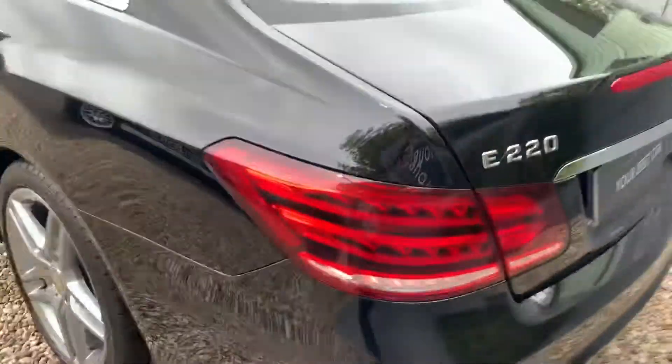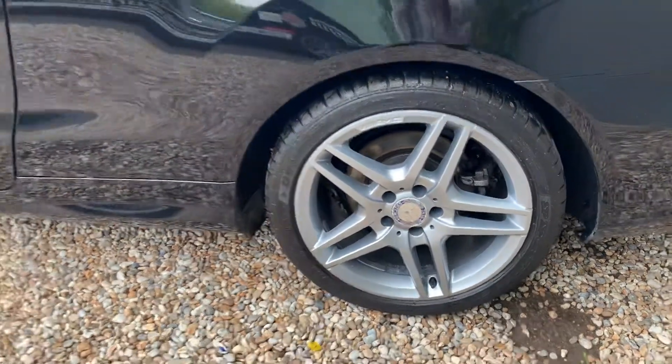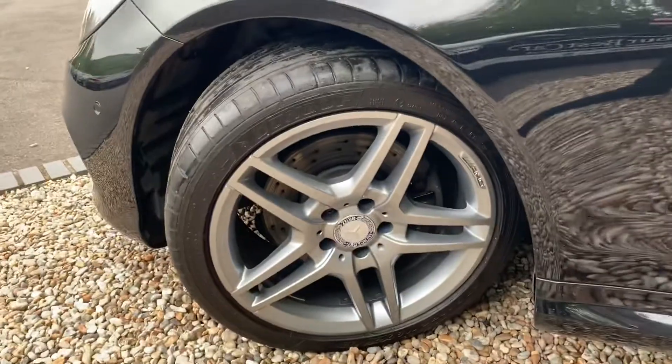Moving around, it's just such a timeless car. With the plate covered up at the moment you just cannot tell the age of it — it's just beautiful. And there we go, there's the other alloy.